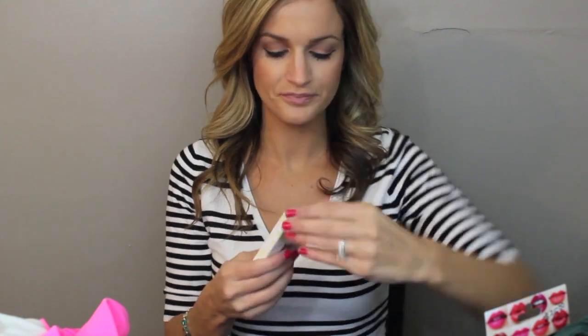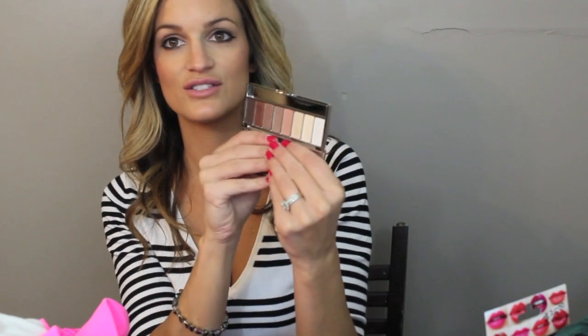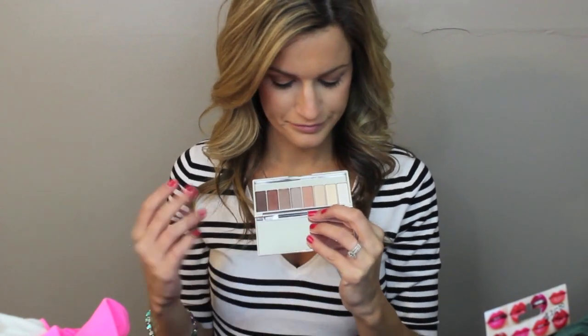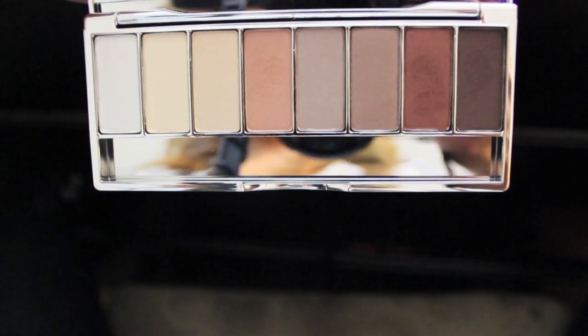The last thing I got was from my mom — she got me this Clinique All About Shadow 8 Pan Palette. I don't really have much from Clinique. I had shown her that I wanted the Naked Palette, and she asked the Clinique lady what young people like to wear and came up with this palette, which I absolutely love. It is just gorgeous — it has the most beautiful colors and they're really, really pigmented. I'm actually wearing this color on the lid and this one on the crease right now. I will be having a lot of fun with this palette.